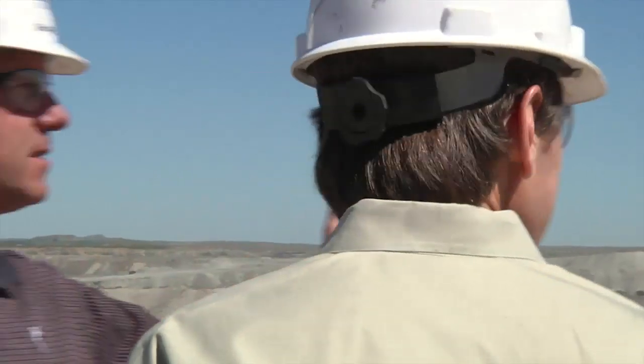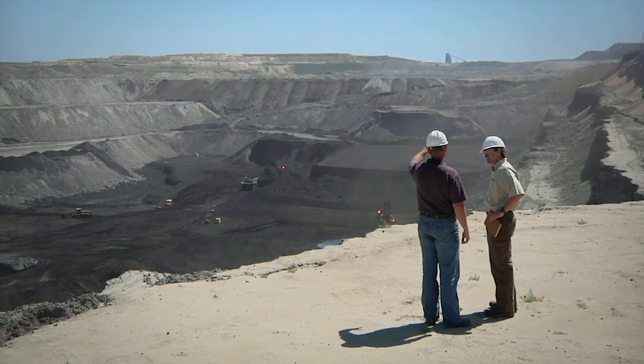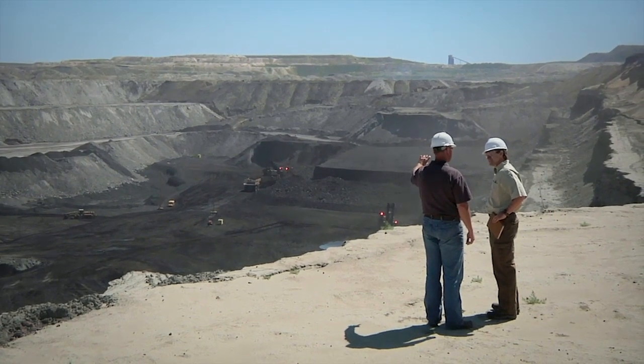These big terraces are excavated on the cut side and placed back on the dump side. This will all be reclaimed, and the original topsoil that was taken from this area will be placed right back directly where it was taken originally.